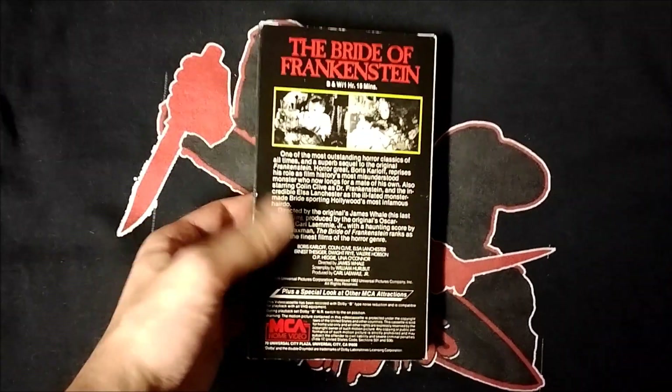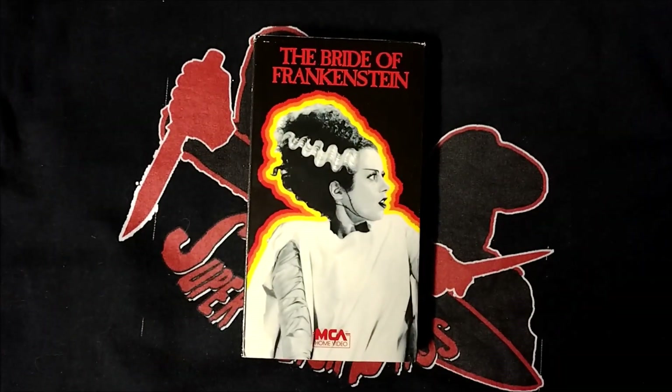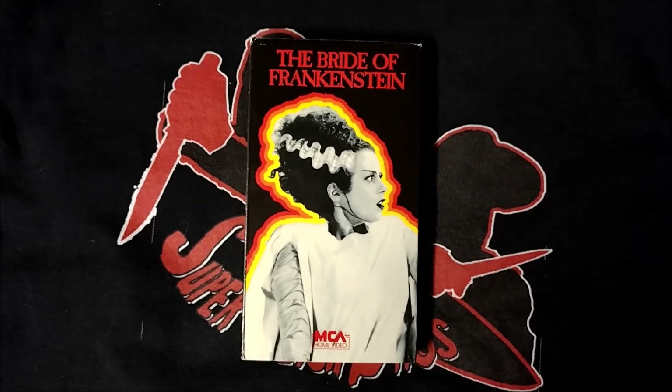First up is my MCA Home Video VHS release of The Bride of Frankenstein, which in my opinion is one of the greatest horror sequels ever made.